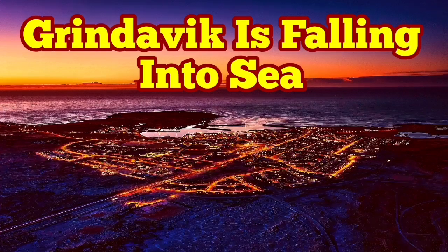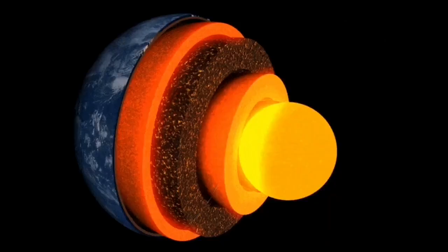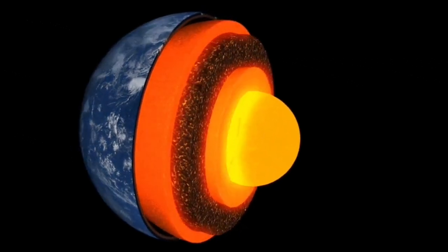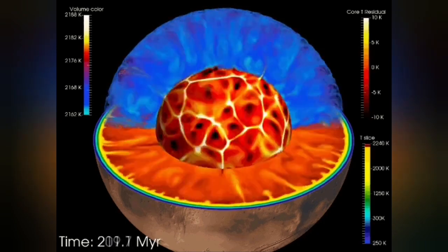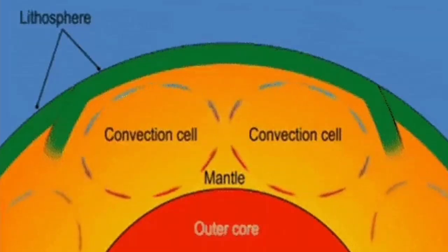Earth is a living planet. It's not dead, not like Mercury or Moon. It has a core which is hot and active — it's liquid. It has an outer shell of mantle, and that mantle has convection because it is hot. The material rises from its surface, and this convection cell can split the crust forming on top of it and form ridges.